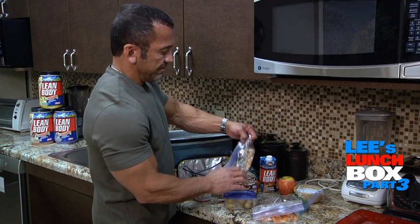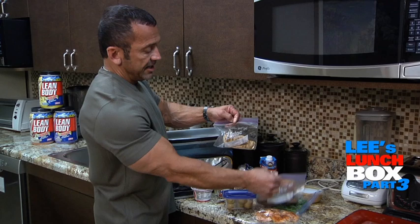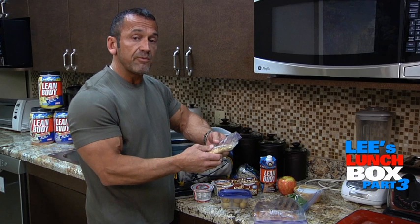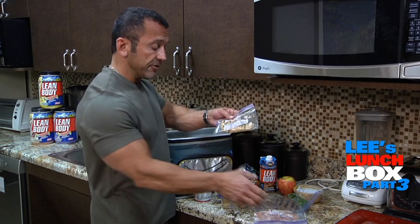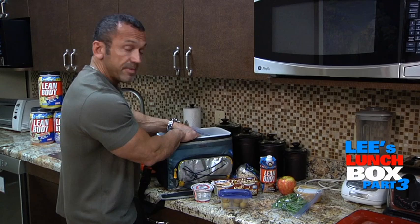My other protein is a chicken breast. As you can see, I'm packing these things in Ziploc-type bags. My wife and I will grill these things a couple times a week and then put them in portion-size Ziploc containers like this, throw them in the refrigerator. Then whenever I'm ready to go to work in the morning, I'll reach in the refrigerator, grab however many portions I need, and drop them into my lunchbox.